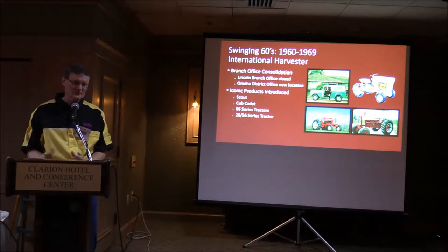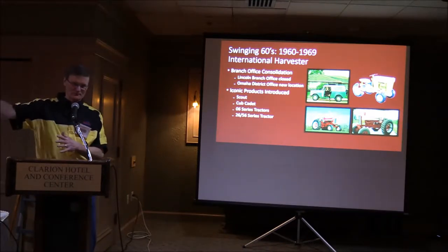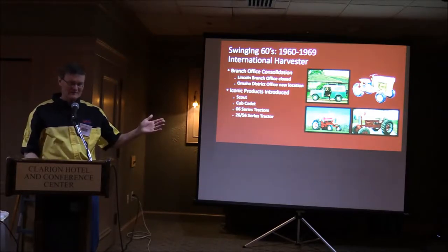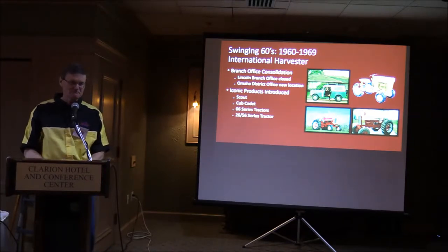The Omaha district also moved from downtown — it used to be right across the street from the old depot in Omaha — and then moved out to K Street, where they built a new building with a big warehouse and office area.